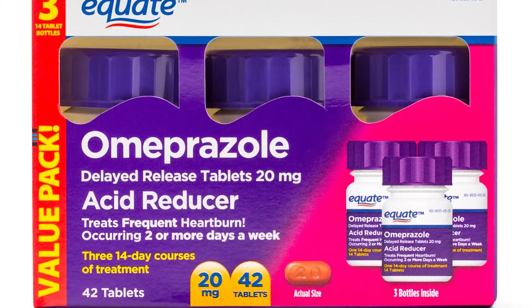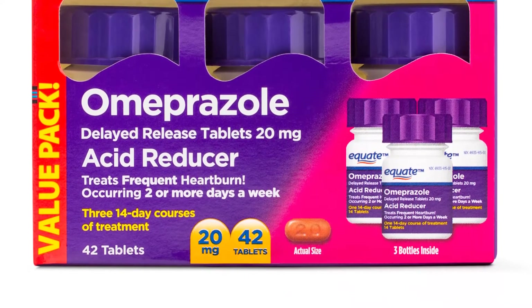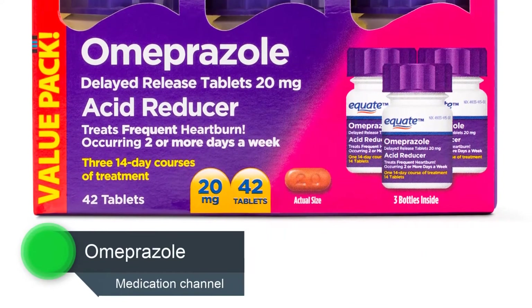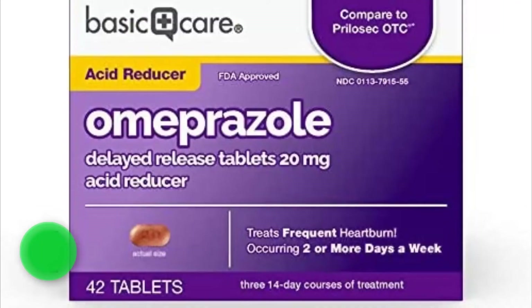Howdy, Michael Davies here with the pharmaceutical company. We will talk a little bit about the use and dosage of the drug and some of the side effects. This medication, omeprazole, is used to treat certain stomach and esophagus problems.